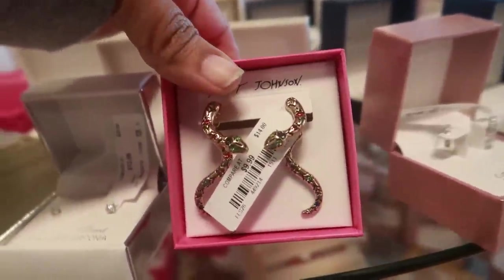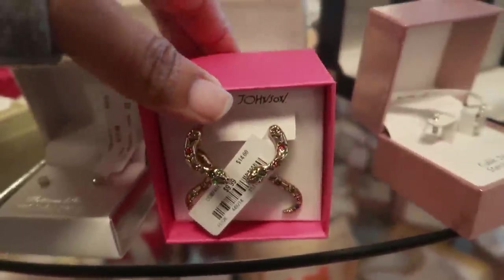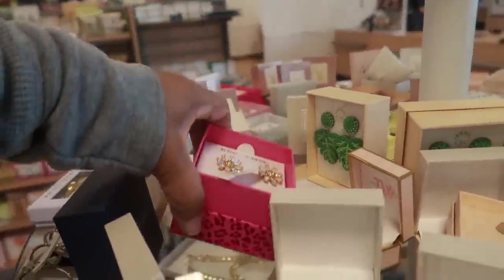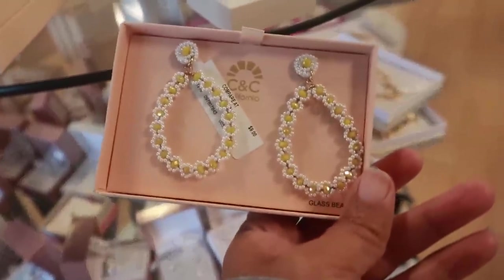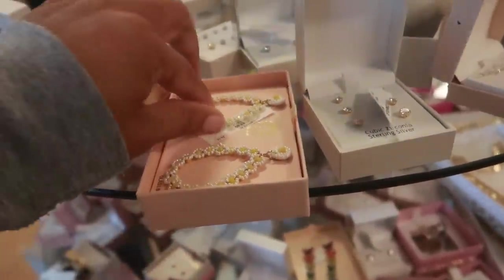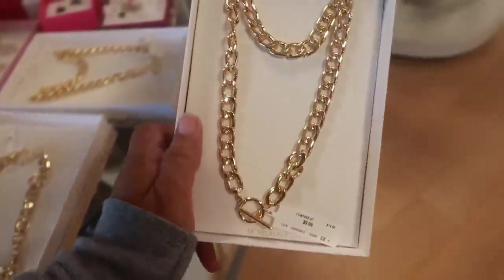I was looking at these Betsy Johnson for 9.99 — the little snakes, those are kind of cool. She also has some little flowers, 9.99. Look at those — those would be pretty in the summer with the yellow and white. I think those are 5.99. Cynthia Roley, 9.99.